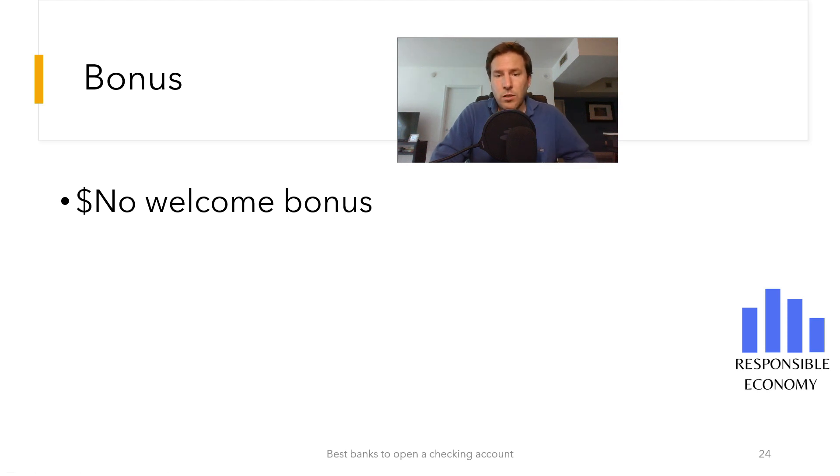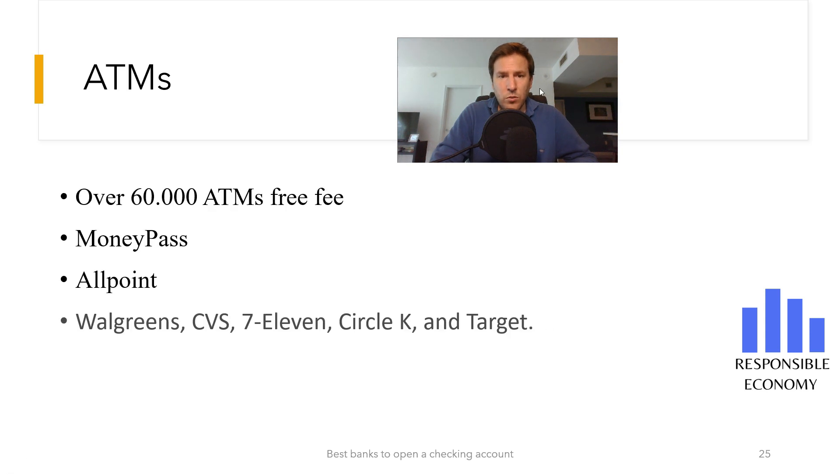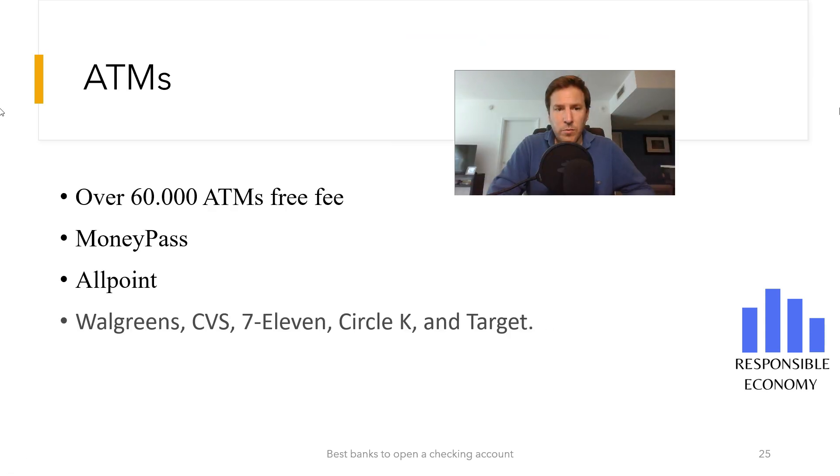One of the great advantages with Chime is that you can get cash at more than 60,000 fee-free ATMs — more than the top three national banks combined — including ATMs at popular retail stores like Walgreens, CVS, 7-Eleven, Circle K, and Target. Now you are seeing the rest of the features on the screen.